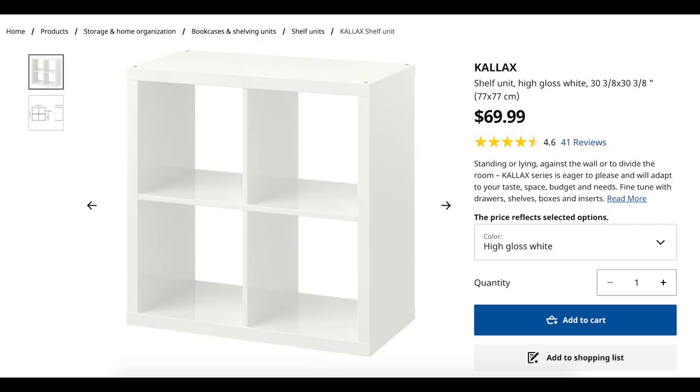I went to IKEA last night and picked up an organizational system called the Kallax, and some fabric boxes to stick inside of them. I also picked up a little woven basket which I'm going to use as well. These are all the things I think I need, so I believe it is time to get into it.